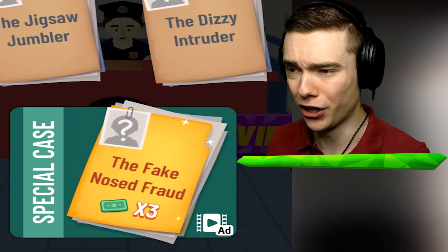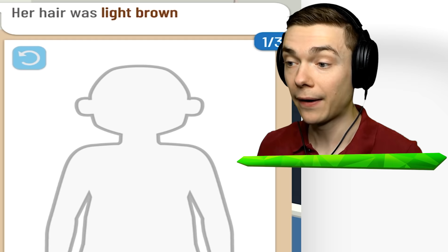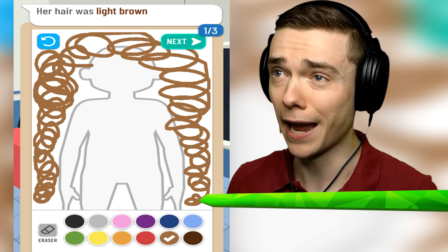Bring in the next criminal, the fake-nosed fraud. Wait, you got a big nose. Her hair was light brown, so we're gonna go with a light brown and make it absolutely beautiful. That's some long hair - it goes all the way to the butt. How do people with long hair go to the toilet? Doesn't it like dangle? Maybe I'm overthinking this. Light brown hair.